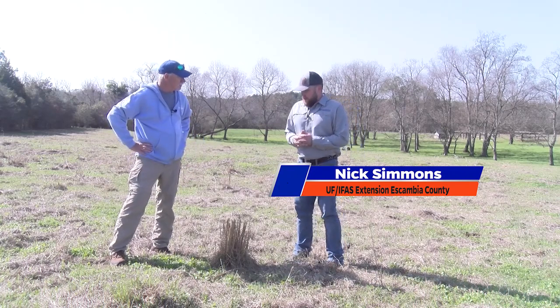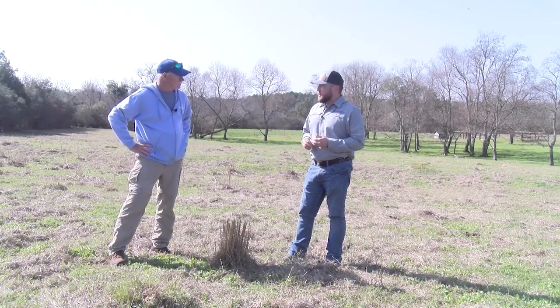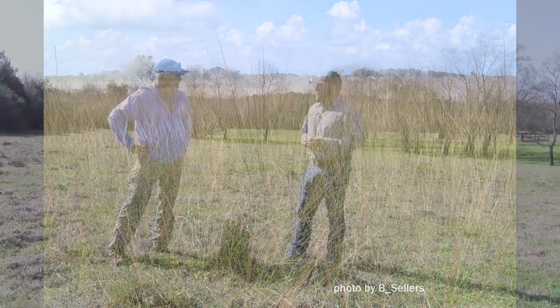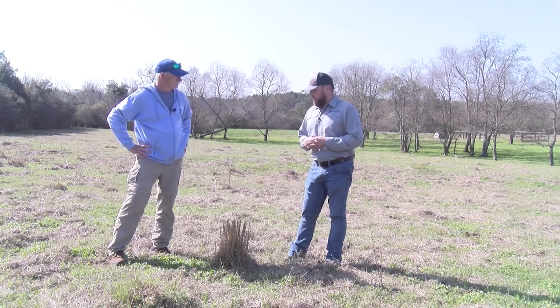Smutgrass is an invasive species that originated from Asia. We've been dealing with it here in the coastal states probably for the last 10 to 12 years. It could be a number of reasons it's moved in here — from storms, from imports, and things like that.